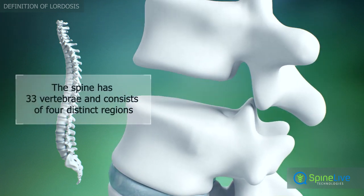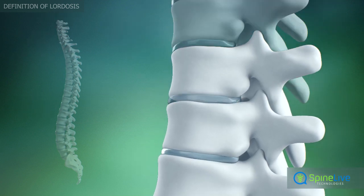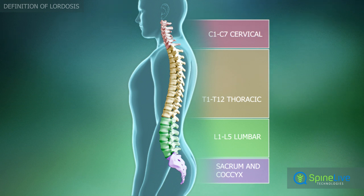The spine is composed of 33 individual bones in 4 distinct regions. The bones of the spine are called vertebrae, and each is numbered.